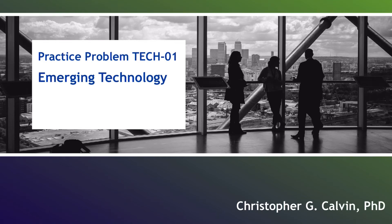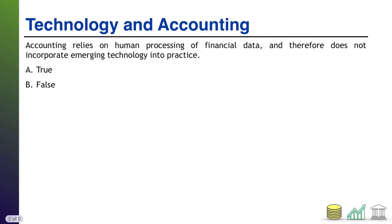Hi everyone. Welcome to Practice Problem Tech 01. This will be a series of short problems to test your knowledge of emerging technology related to accounting and business. Let's get started.